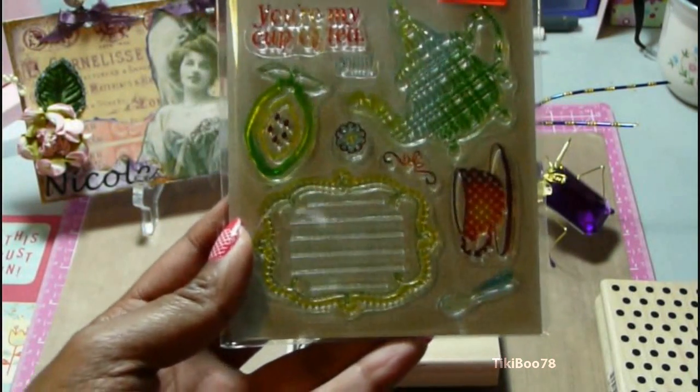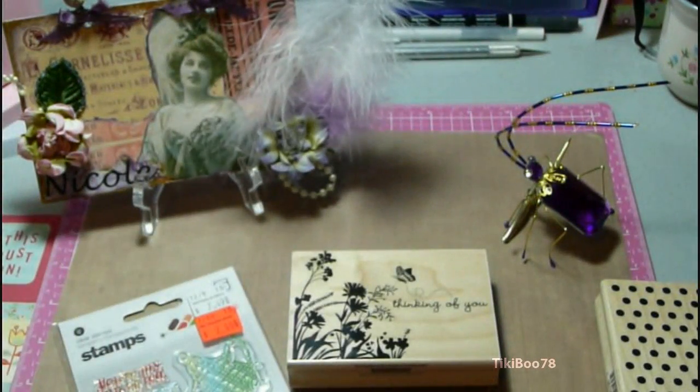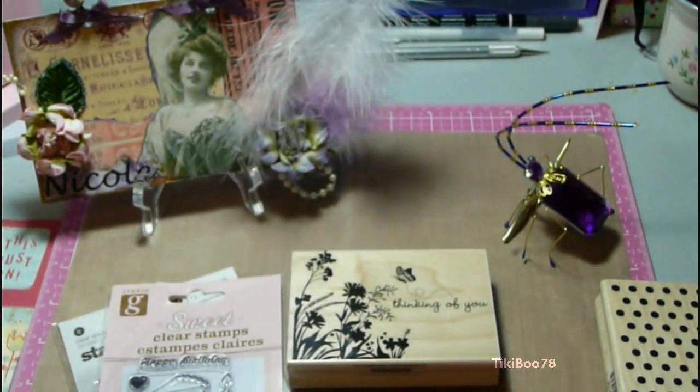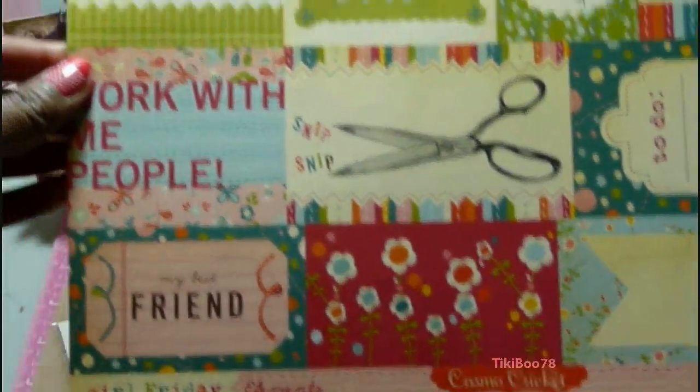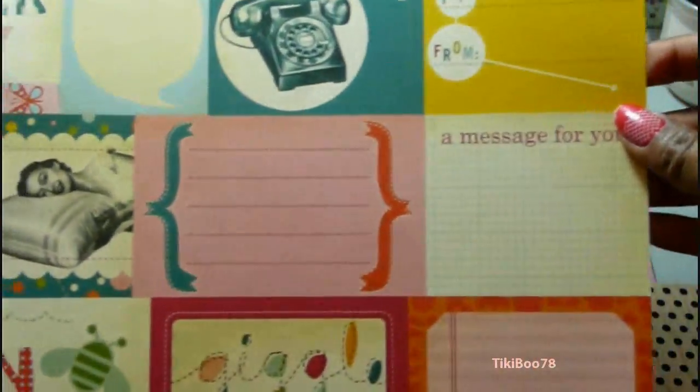I also picked this out — it was marked down to $2. It's the Basic Gray Bitsy stamp set called Cup of Tea. And then just a little dollar stamp set I got here. I also got this on clearance — this was the Girl Friday Elements from Cosmo Cricket, and this was $0.69.